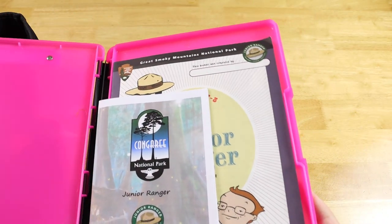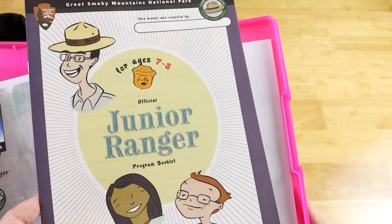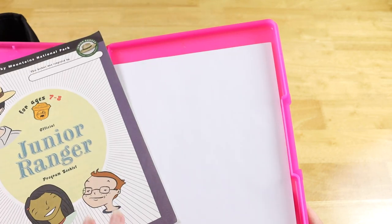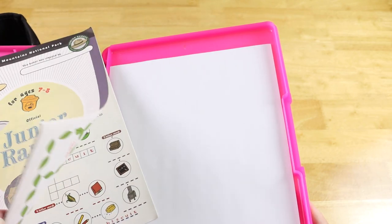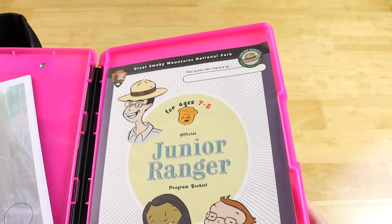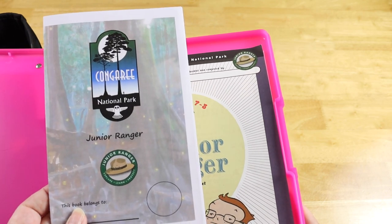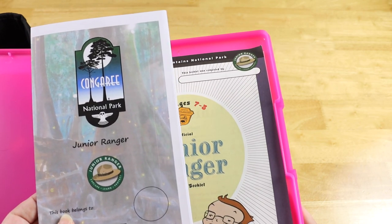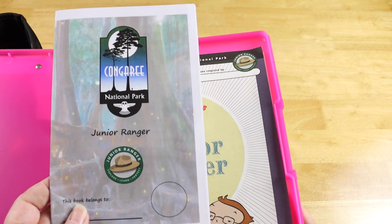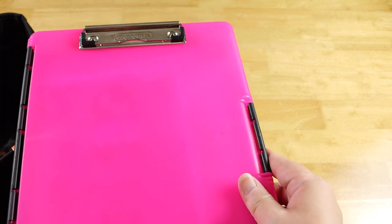I went ahead and had the Smoky Mountains send me their Junior Ranger book, so I have that for her to do or look at if she wants to. There's some blank paper in here as well, and then we decided at the last minute that we might stop at Congaree National Park too. Their junior ranger book is printable, so I printed that as well. She has all of that in here ready for her.